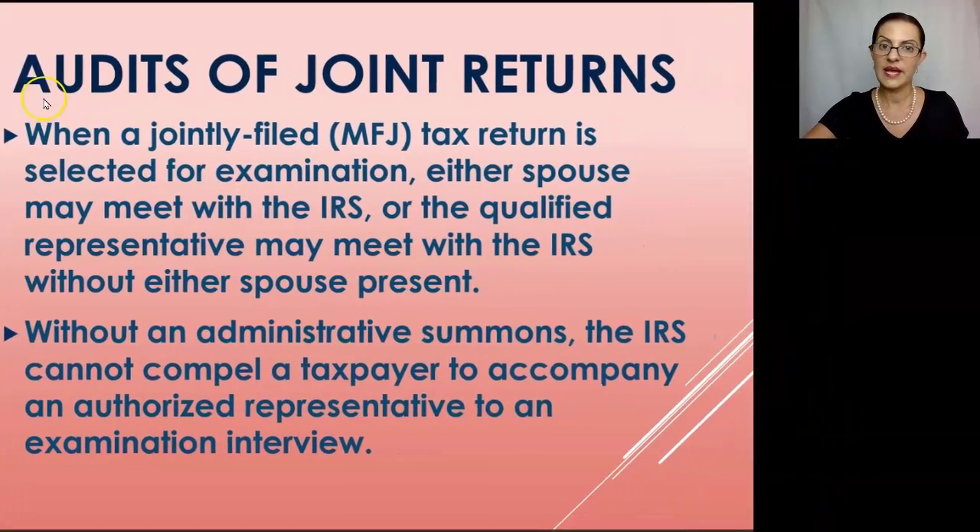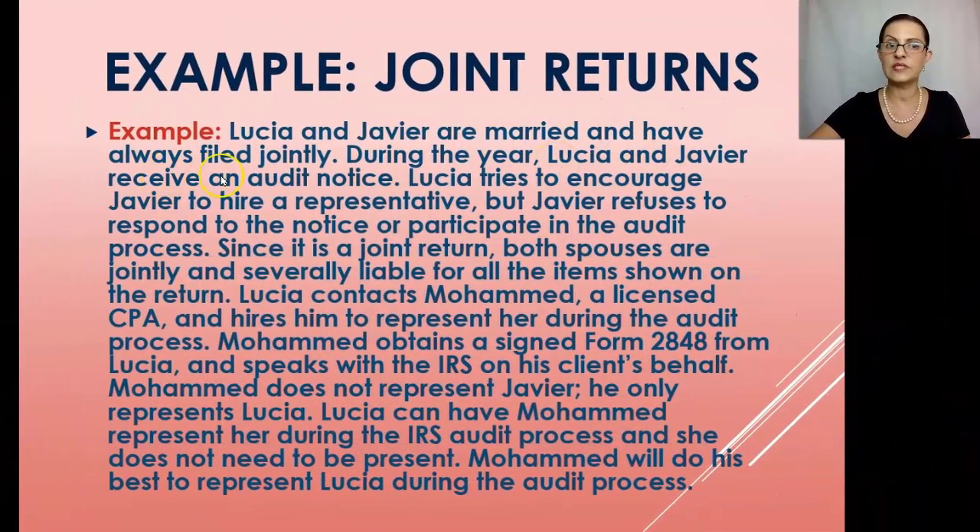Example: Lucia and Javier are married and have always filed jointly. They receive an audit notice. Javier refuses to respond or participate. Since it is a joint return, both spouses are jointly and severally liable. Lucia contacts Mohammed, a licensed CPA, and hires him to represent her. Mohammed obtains a signed Form 2848 from Lucia and speaks with the IRS on her behalf only. Lucia does not need to be present; Mohammed will do his best to represent her during the audit process.